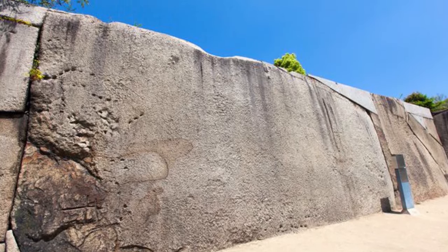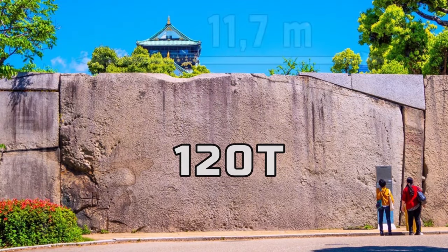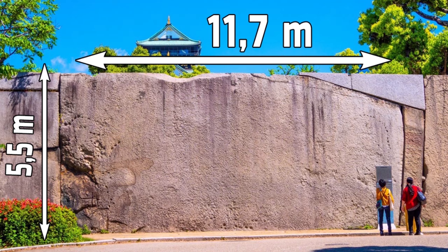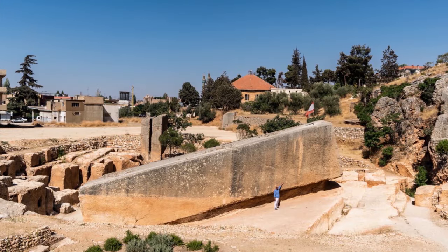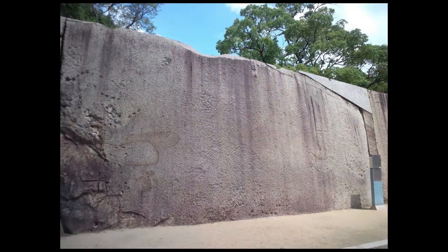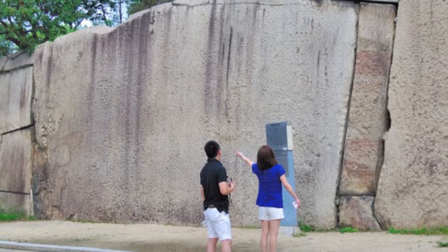This is the largest megalith in Osaka Castle: 120 tons, 11.7 meters long and 5.5 meters high. If we look at the stone from this side, it may seem proportional to the megaliths of Baalbek, which we will talk about a little bit later. But in fact, it is very thin — about 80 centimeters thick. That's why it's only number 9 in our top 10.